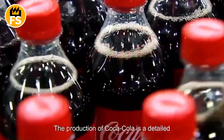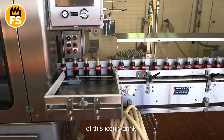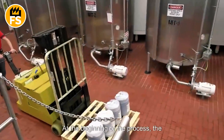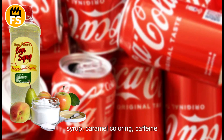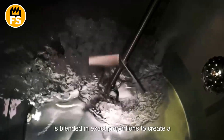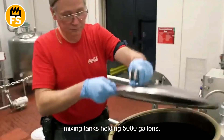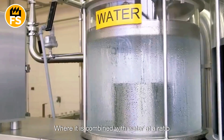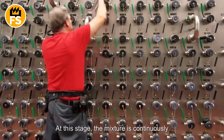The production of Coca-Cola is a detailed and complex process that ensures consistency and perfection in every bottle. A precise mixture of high-fructose corn syrup, caramel coloring, caffeine, and phosphoric acid is blended in exact proportions to create a syrup with 50% sugar content. The syrup is then poured into massive mixing tanks holding 5,000 gallons, where it is combined with water at a ratio of 1 to 5. At this stage, the mixture is continuously stirred to ensure the perfect integration of all ingredients.